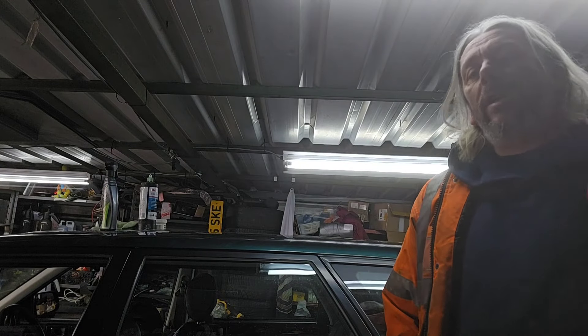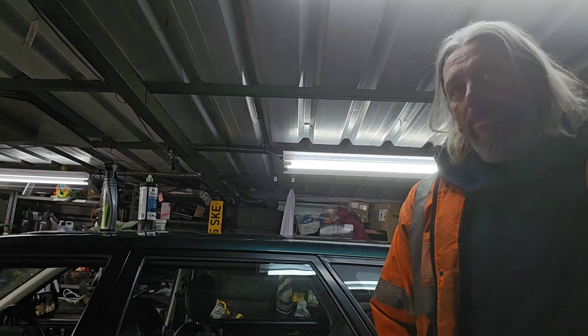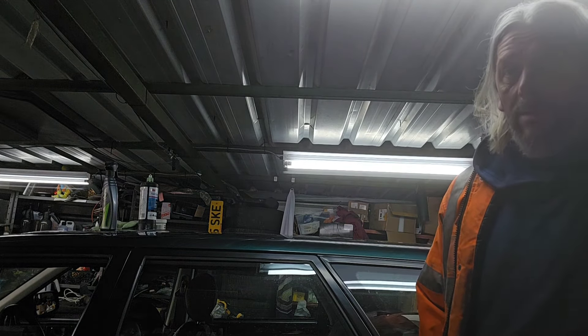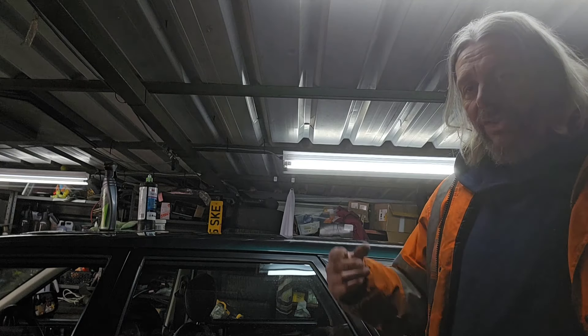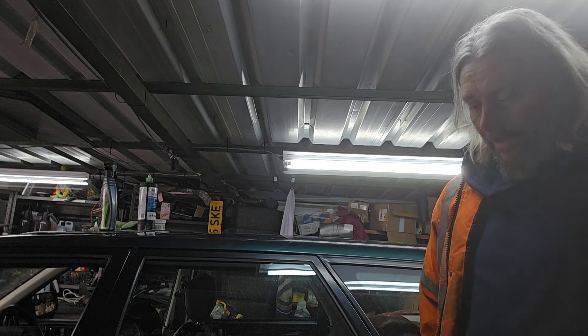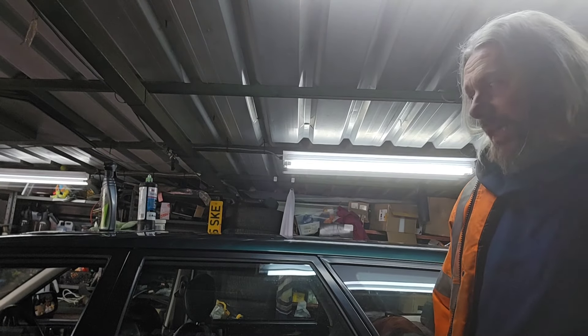I came very, very close to selling this car just a couple of weeks back to a man named Sheldon. I was desperate. It's useful to have something like this knocking about as an asset that you can just sell when you really need the money. But I'm glad I didn't sell it, because now I want to keep it again.